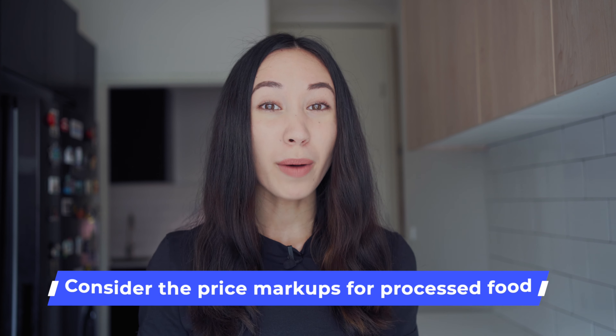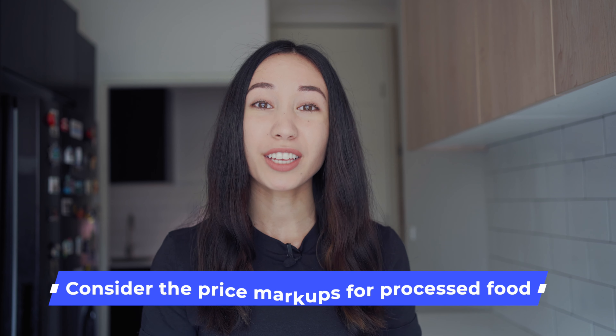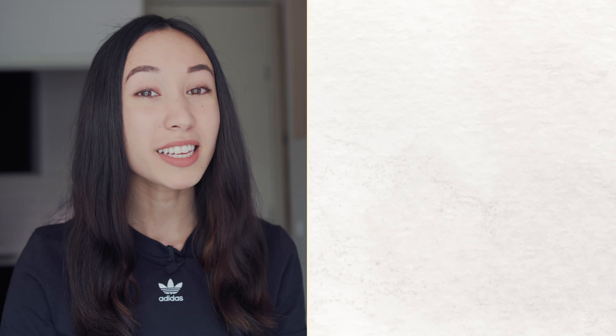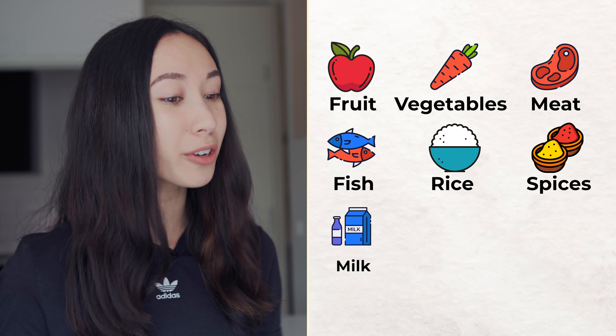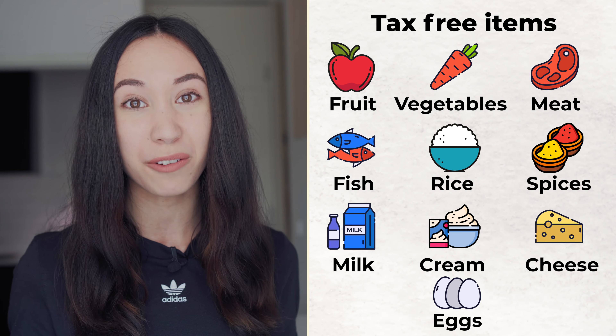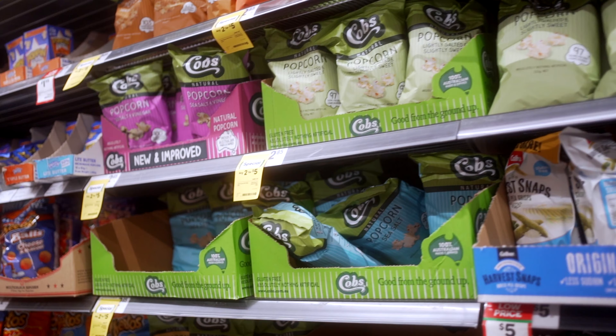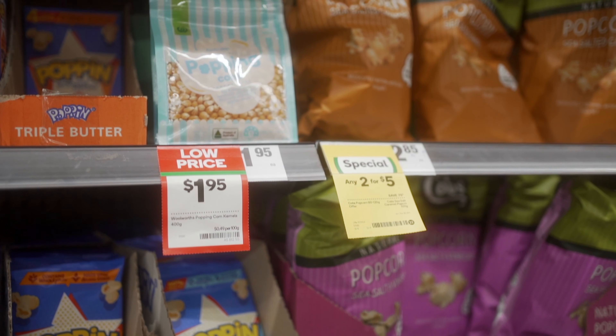The next tip is to consider price markups for processed food. Typically, the more processed food is, the more expensive it is to buy. Food that is less processed, for example fruits and vegetables, are cheaper. Plus essential food items — fruit, vegetables, meat, fish, rice, spices, milk, cream, cheese, eggs — are all GST free, which means that you aren't paying tax on these food items because they are seen as essential. We all want to save time. However, I think it is important to consider how much processed foods really cost us and whether they are healthy or not. For example, packaged popcorn is eight times the price of popcorn kernels that you can buy and pop yourself.